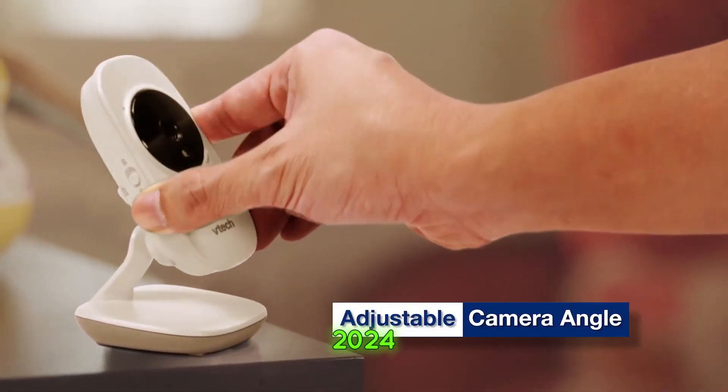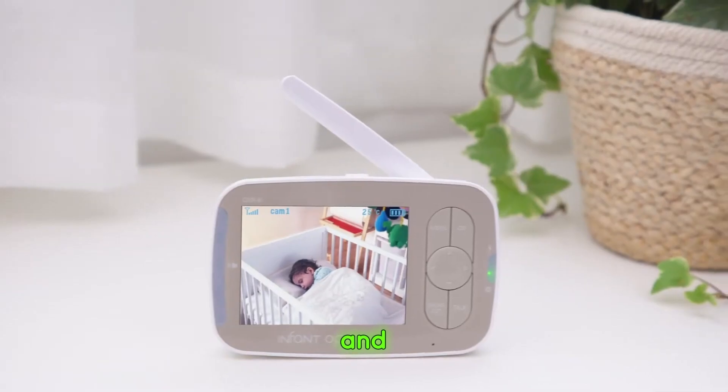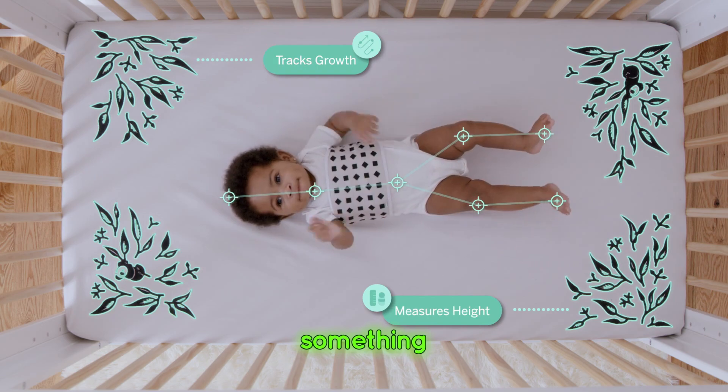Top 5 Best Baby Monitors of 2024. I've had the chance to test each of these monitors, and I'm excited to share my experience with you. Whether you're looking for something high-tech or budget-friendly, there's something here for everyone.